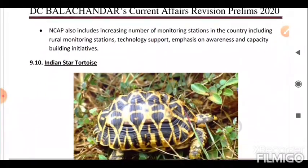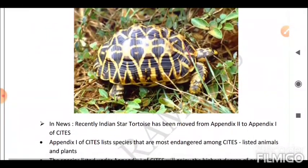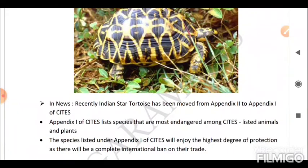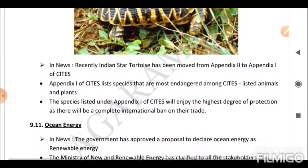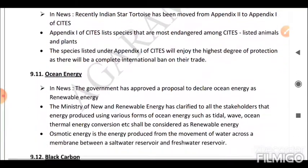Next is the Indian Star Tortoise. Recently, the Indian Star Tortoise has been moved from Appendix 2 to Appendix 1 of CITES. Appendix 1 lists species that are most endangered among CITES-listed animals and plants. Species listed under Appendix 1 enjoy the highest degree of protection, as there will be a complete international ban on their trade.